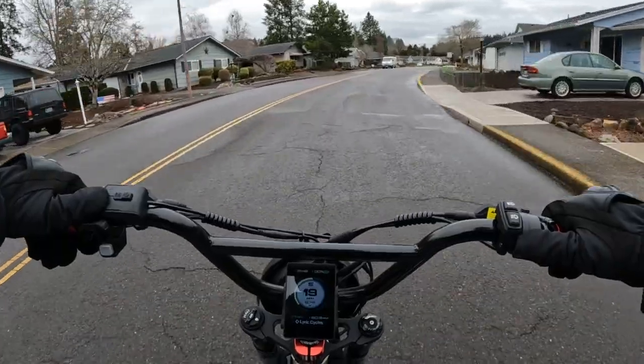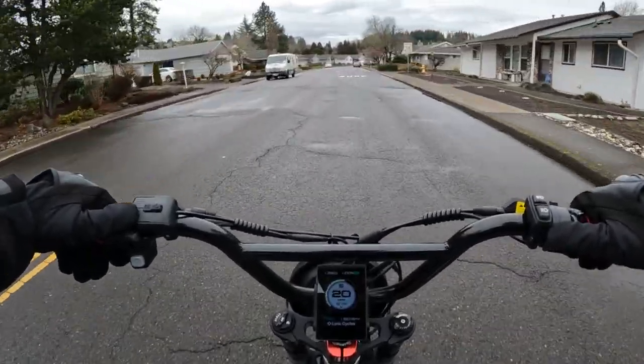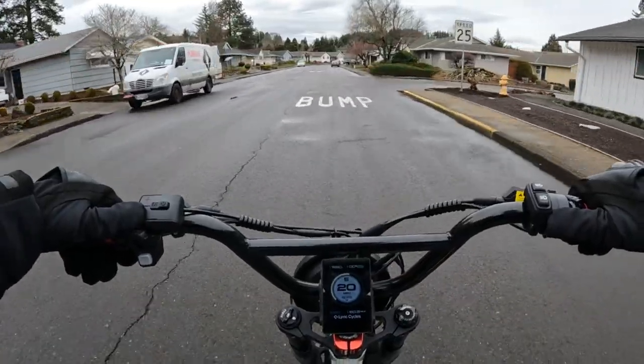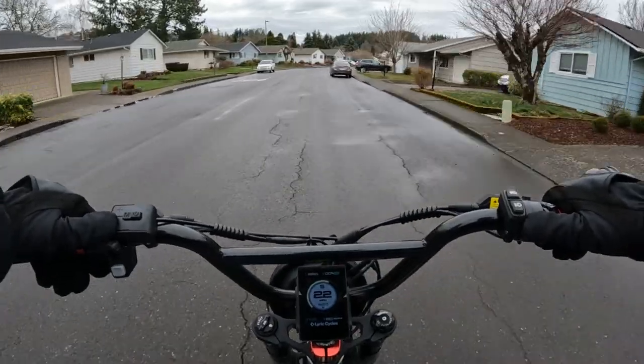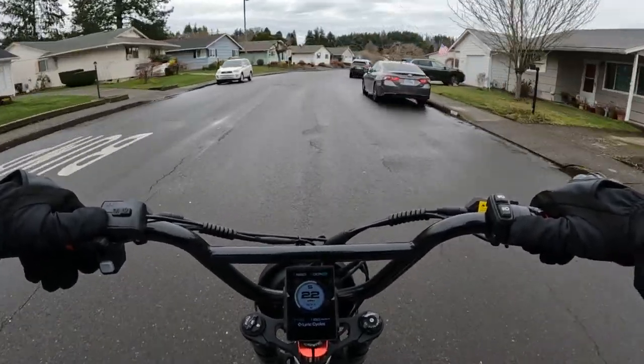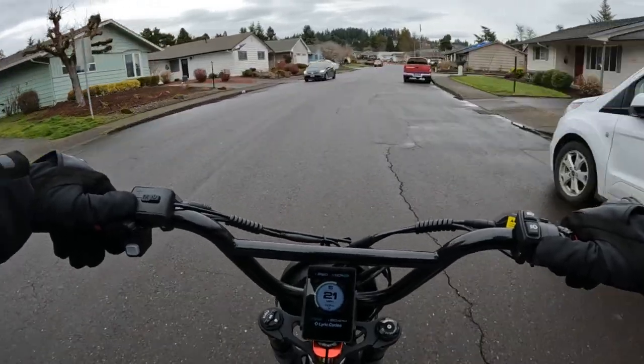So what do you have out there? What kind of bike do you have, or how many bikes do you own? And are you happy with your bike?